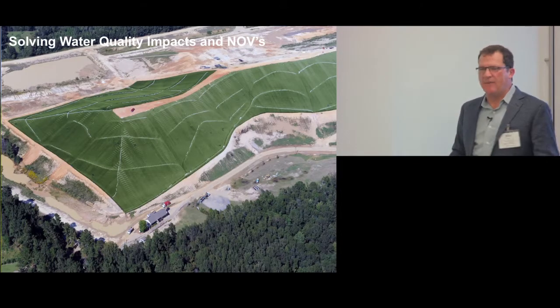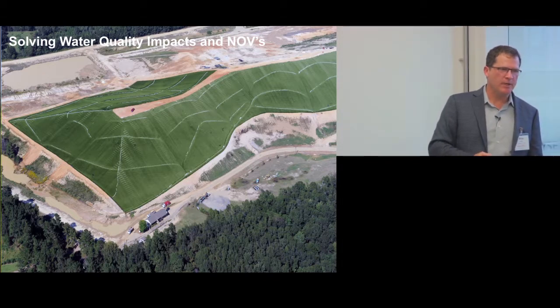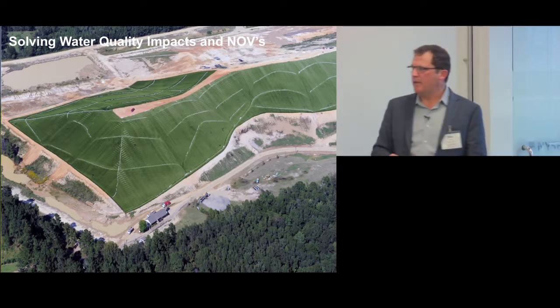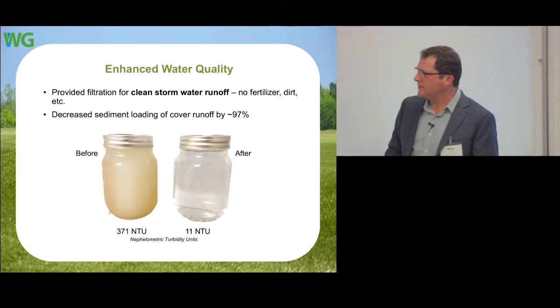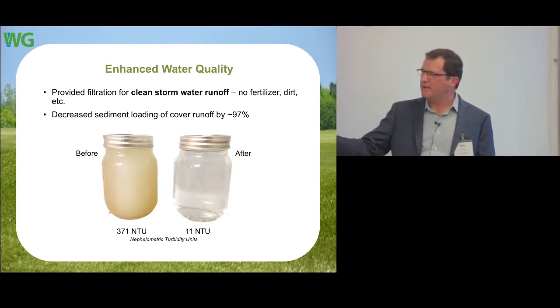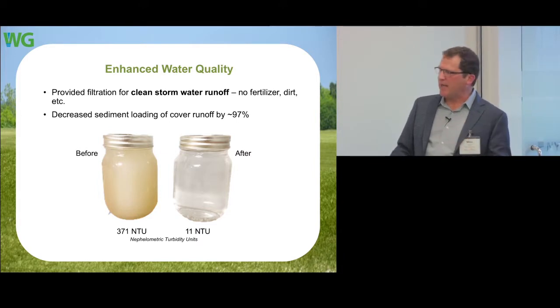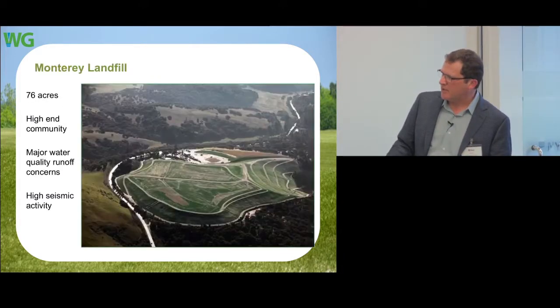Water quality example: this particular site was getting fined $50,000 a month for not meeting turbidity and sediment requirements. After installation, the site won an award at the Australasia Conference of Geosynthetics for how it addressed water quality. These are extreme case studies that have helped develop this product forward.